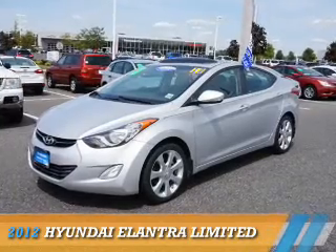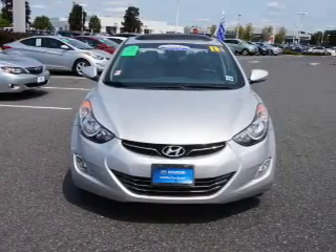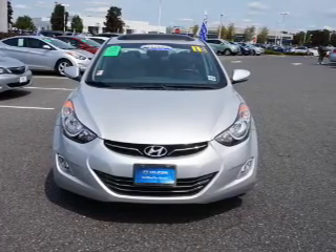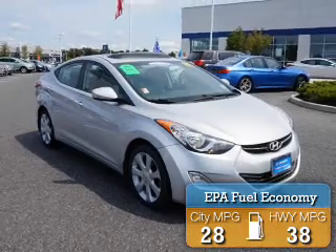Presenting the 2012 Hyundai Elantra. It's powered by front-wheel drive and a 1.8-liter four-cylinder engine. Great fuel efficiency saves you money by requiring fewer trips to the gas station.